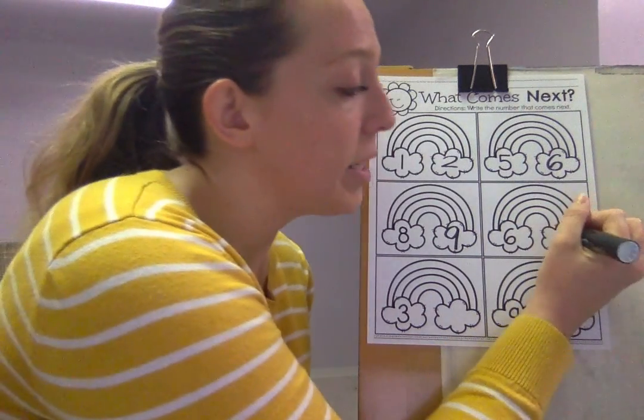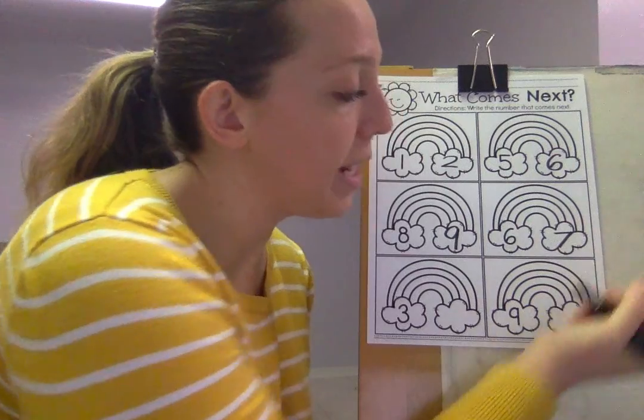Number is six. What number comes after six? One, two, three, four, five, six — seven. Seven is a line across and a diagonal line down. Number seven.